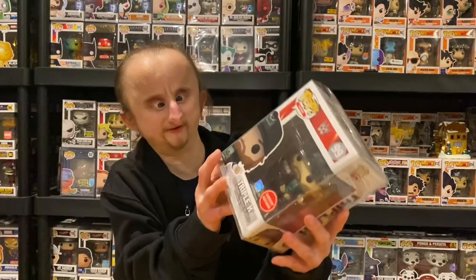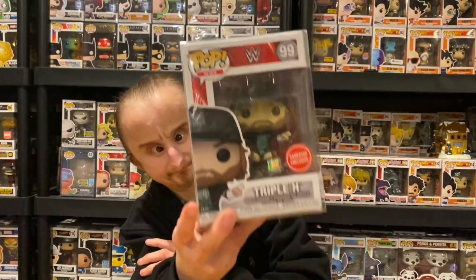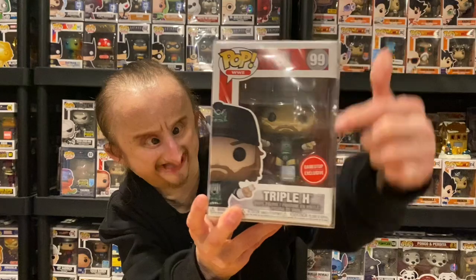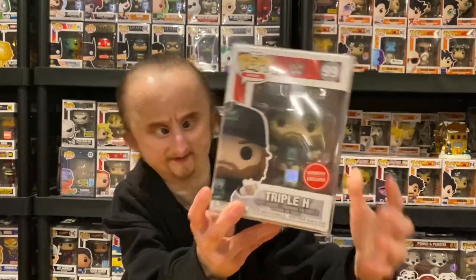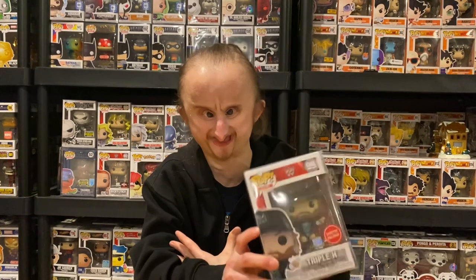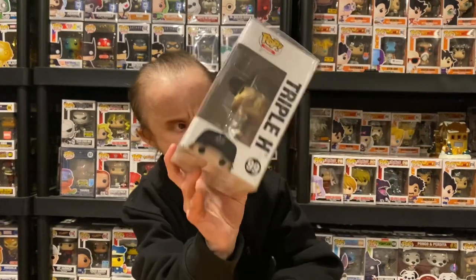Next we got a GameStop exclusive — Triple H in his DX attire. He's got the hat and the shirt, it looks cool. The next one I'm trying to get is Shawn Michaels in the DX attire. They also made a two-pack of Triple H and Shawn Michaels, though I don't think they're in the exact same DX attire. But Triple H looks cool.